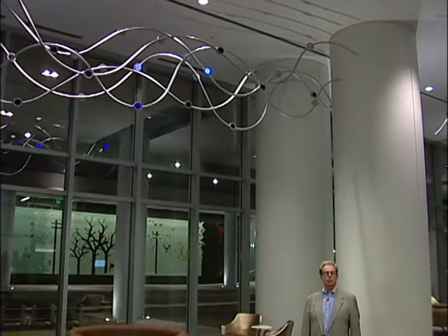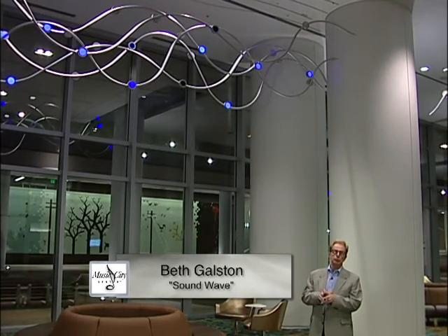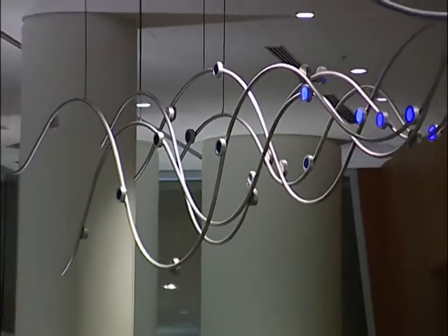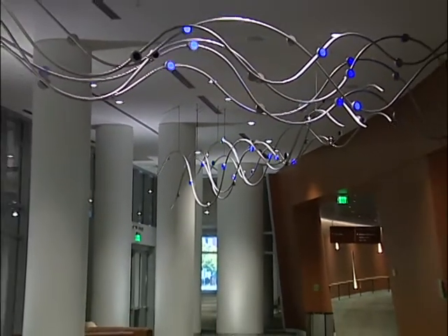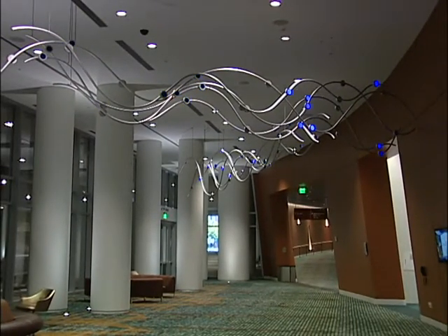134 computer-controlled LED lights replicating notes dance along the five bars of the musical scale in Beth Galston's work, Soundwave. She was inspired both by the undulating roof of Music City Center and sound patterns that travel through walls, through columns, through space.